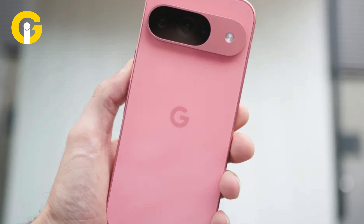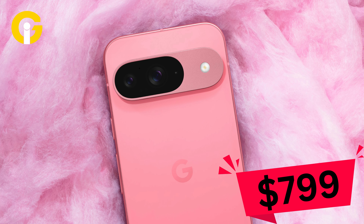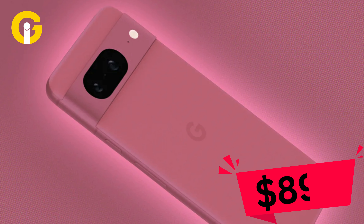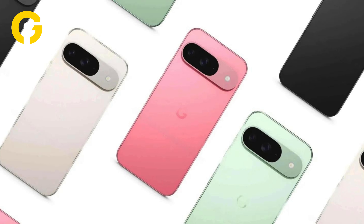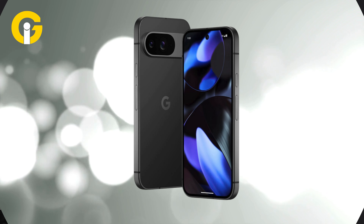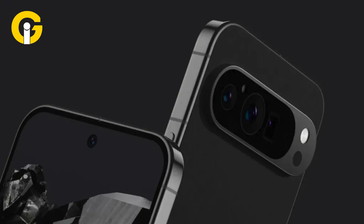The base Pixel 9 has 128GB of storage and comes in at $799, while upgrading to 256GB costs $899. It comes in four colors: Peony (a hot pink), Wintergreen (a soft spearmint), Porcelain (off-white), and Obsidian (black).